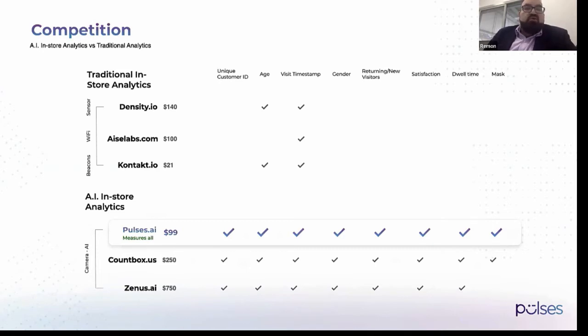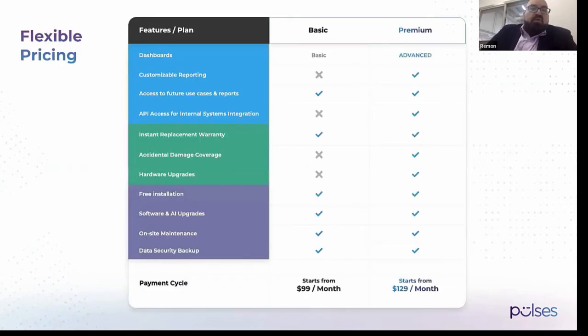We start at $99, while the cheapest competitor starts from $250 to give you the same information. We currently have two packages — basic and advanced — that provide everything including newer models. Even if we have a new camera, we can replace it right away for all of our customers. We provide a complete managed service starting from $99 to $129 a month.